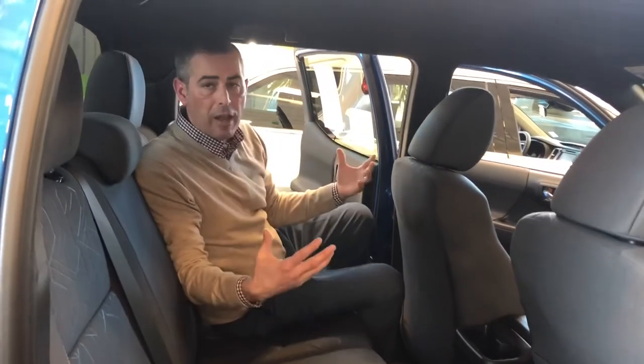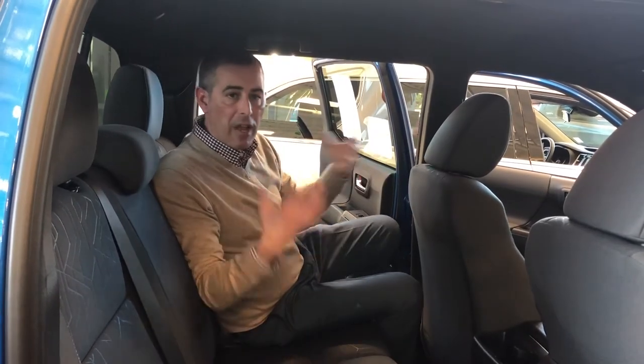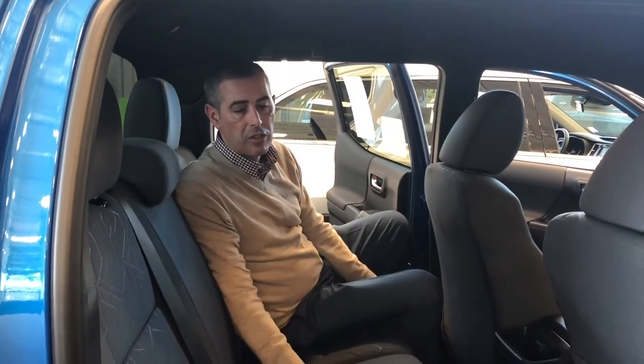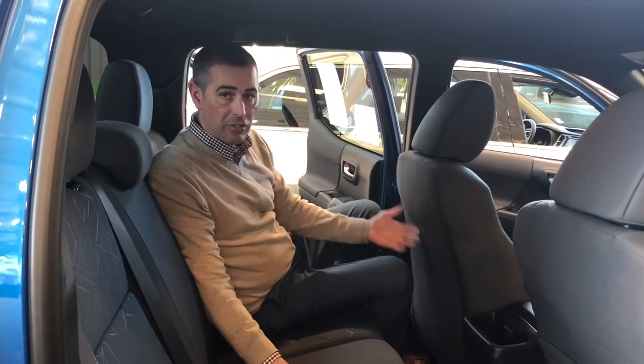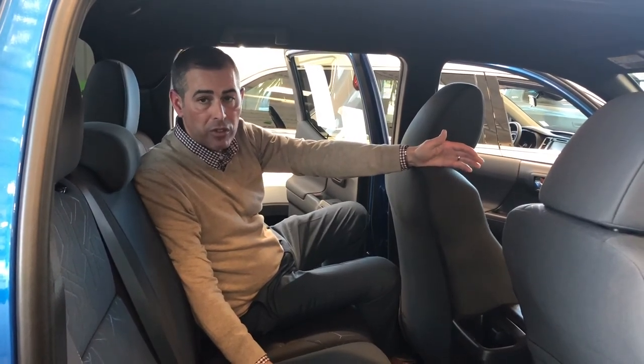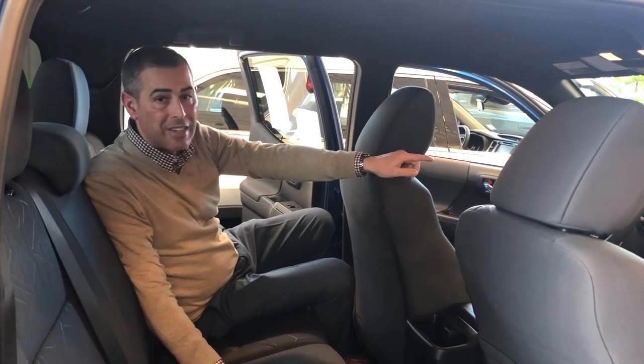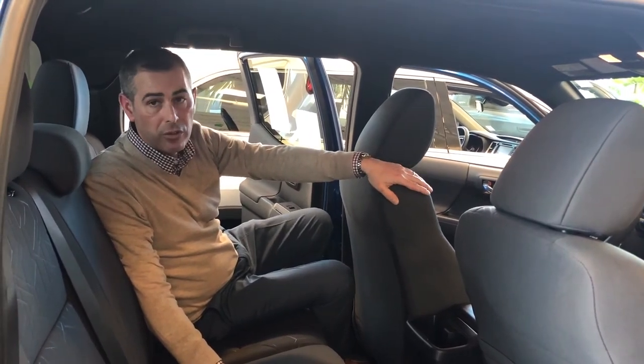Staying with airbags — we've got eight airbags in total, which is really nice to see in a pickup truck. Class-leading in the fact that there are rollover-sensing airbags, as well as front passenger and driver's-side knee bolster airbags, exclusive to Toyota.